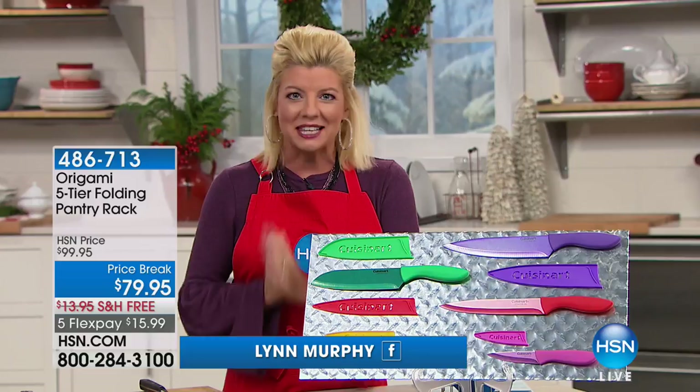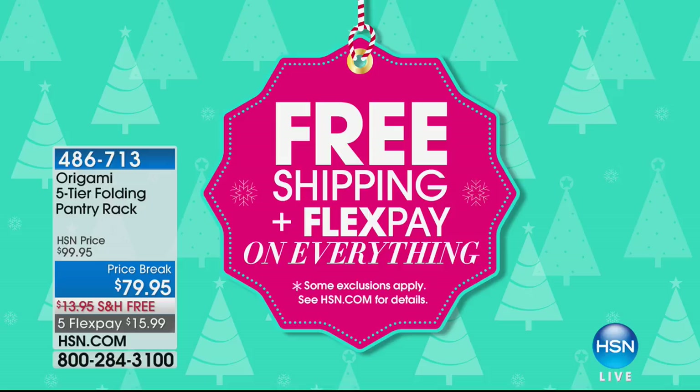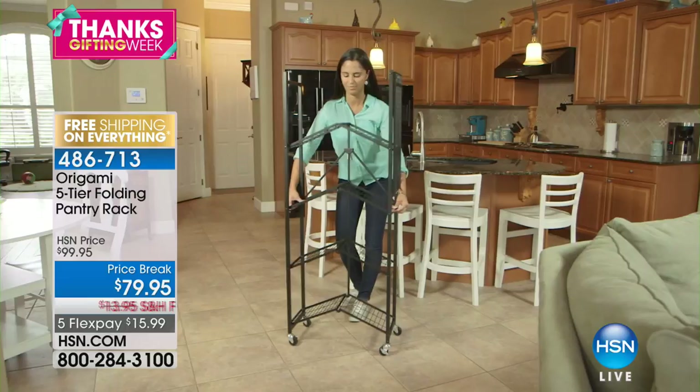Every single selection that you choose, we are offering free shipping and handling and flex pay on everything. So enjoy all of the wonderful gift ideas that we have coming up.